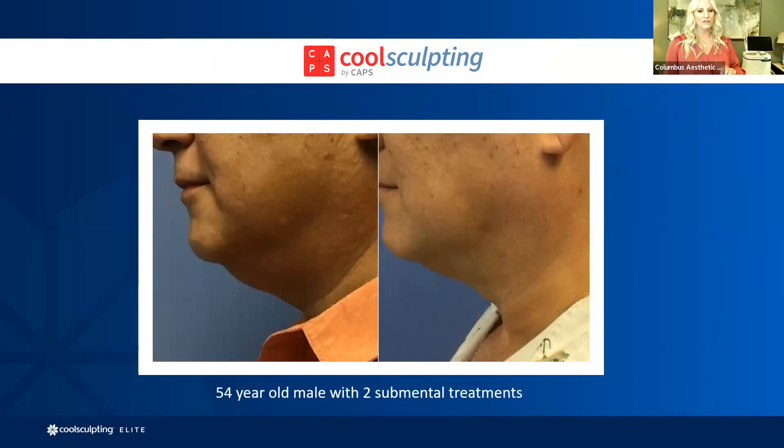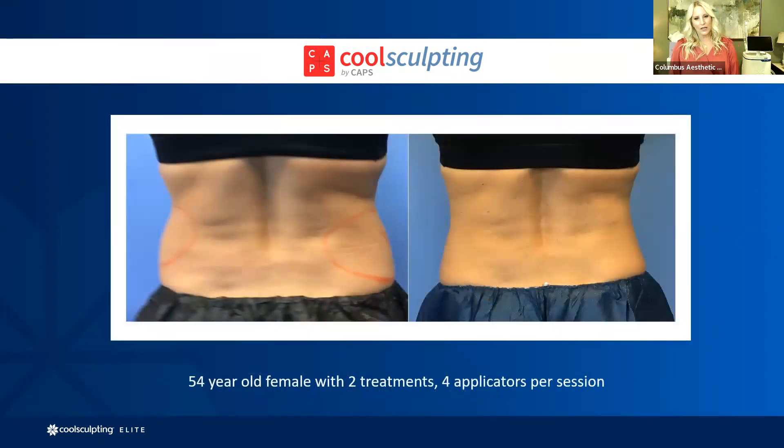This client was 54 at the time of his initial treatment. He did two visits of two hours each, and these are his outcomes a couple months later — he was truly excited about it. On the left side you'll see a little bit of our treatment markings. Many of the applicators are almost the size of our hands. During your consultation we have templates that let you see the size and shape of the tools used. The 35-minute treatment cycle goes right where those markings are, and you can see her outcomes — just a beautiful silhouette without that fullness on the love handles.